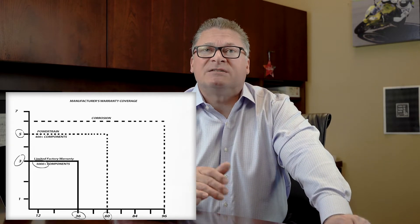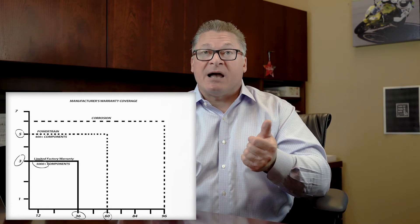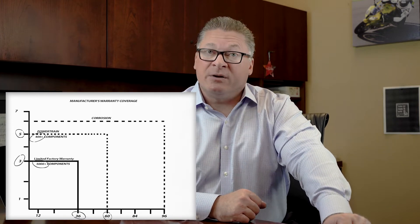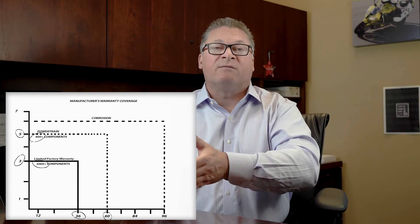We continue by circling the 5 and the 60 while explaining the factory also provides five years or 60,000 miles of powertrain coverage. This covers approximately 400 internally lubricated drivetrain items on the typical vehicle. There is unfortunately a gulf of difference between the powertrain and the full mechanical levels of protection. For example, just to name a few major items under the hood that are provided no coverage under the powertrain warranty: things like the AC, the alternator, the power steering, and the powertrain control module. Then there are all the parts and components inside the vehicle.